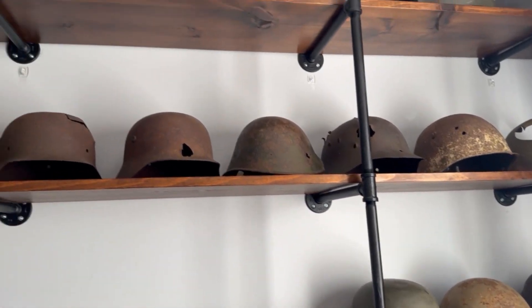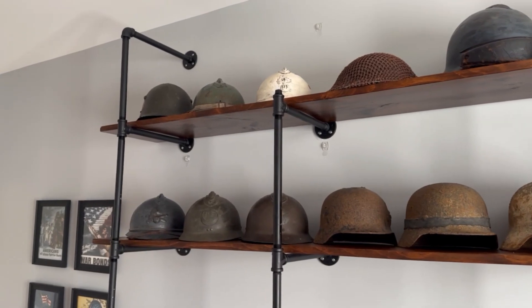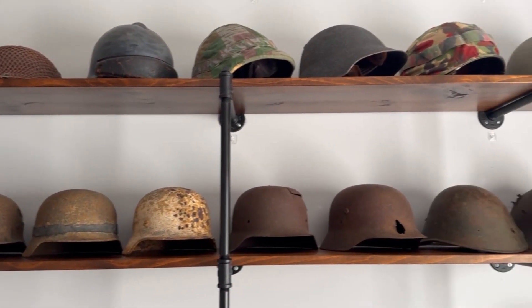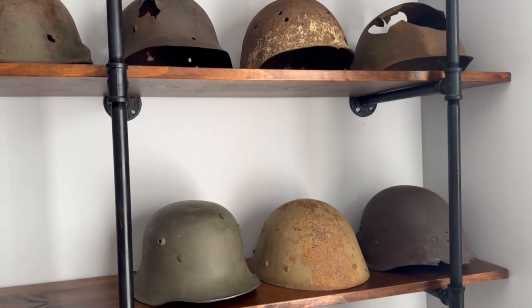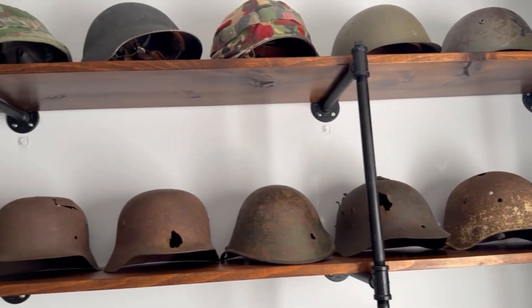All these helmets that you see here on the shelf, I will be putting up for sale. A few of these don't have videos on them, but most of them do. I will be posting them in my community page with their prices, descriptions, and video links if they have them.